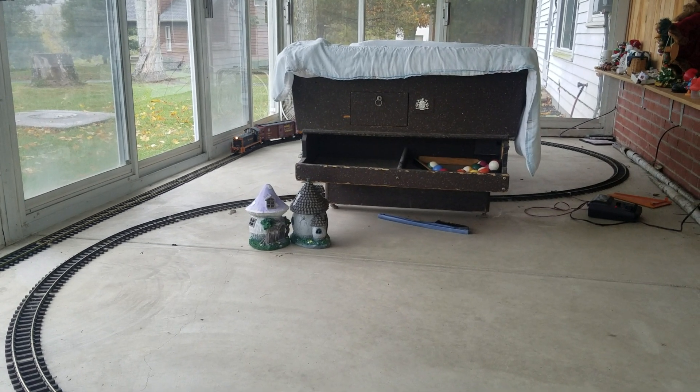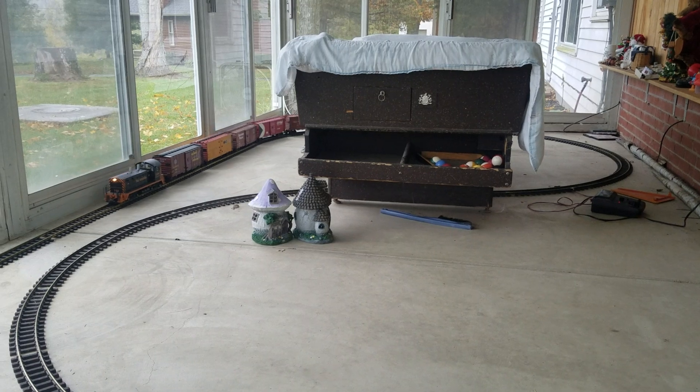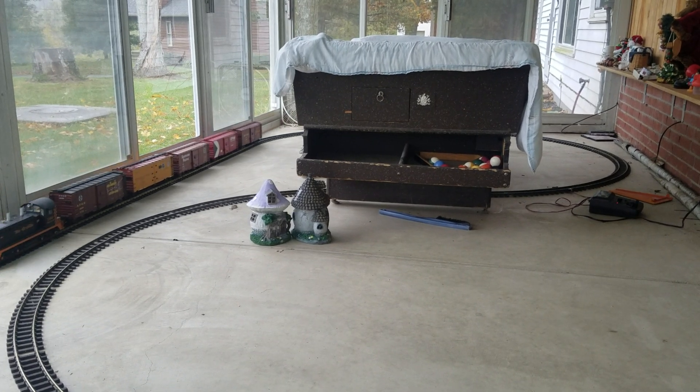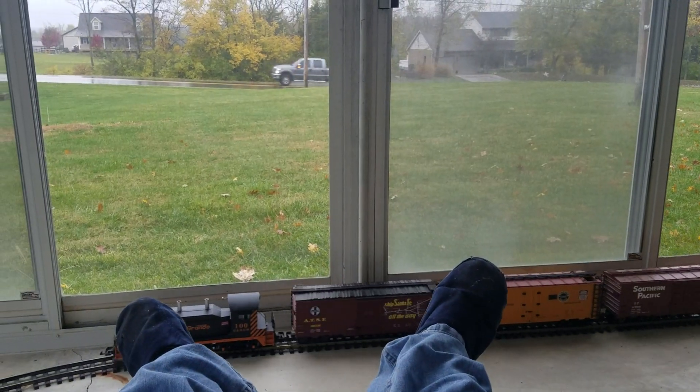These are 8-foot curves. It's nothing big — it's basically 9 foot by 24 out here. And yeah, I can let the trains run.